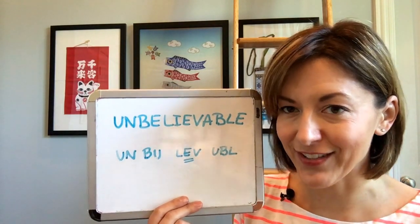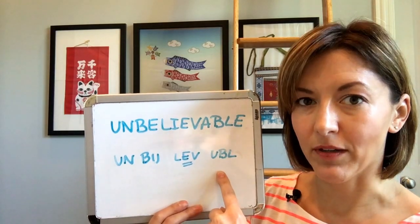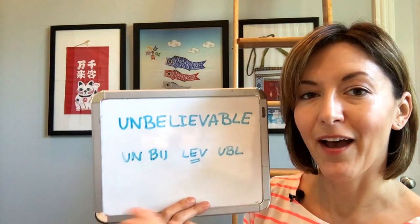Let's try to put that all together. Un-ba. Leave. Able. Un-ba. Leave. Able. Unbelievable. Unbelievable.